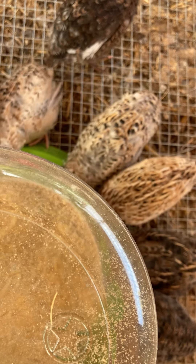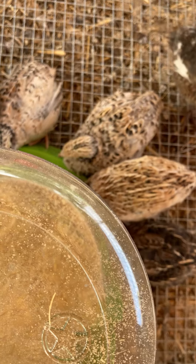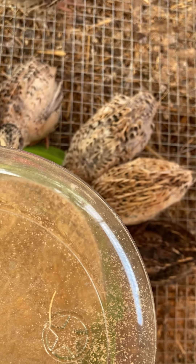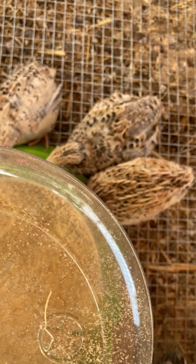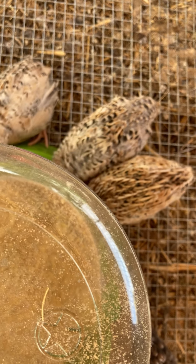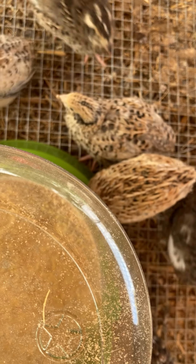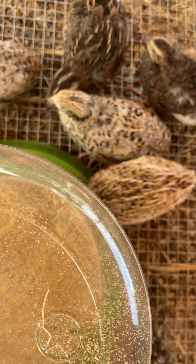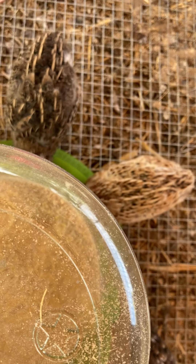I've been deciding whether to put more hatching on hold or continue hatching, because with my living situation I have over 60 quail right now. I'm getting some roosters put into a grow-out pen. Some will be processed and put in the freezer. After that we'll see how many hens we have left producing eggs, and then we'll make a decision on whether we're going to hatch anymore.